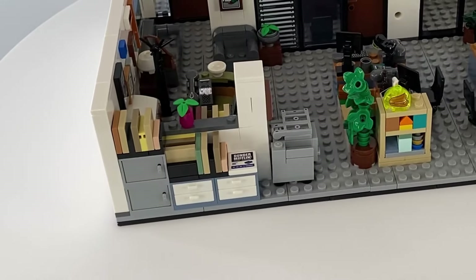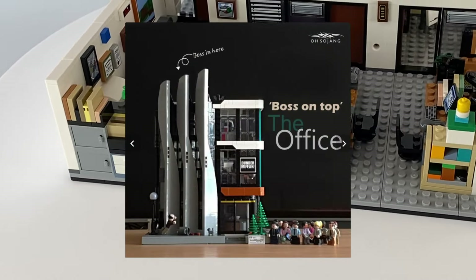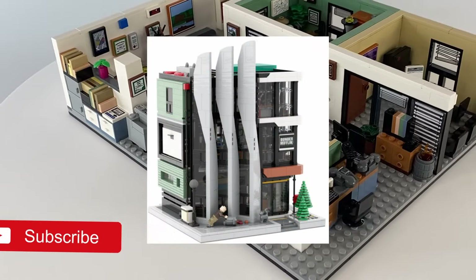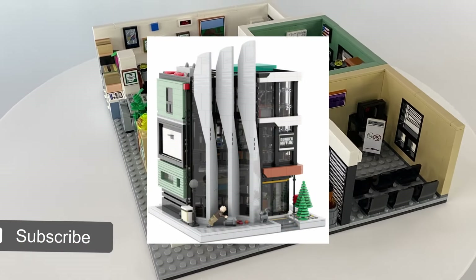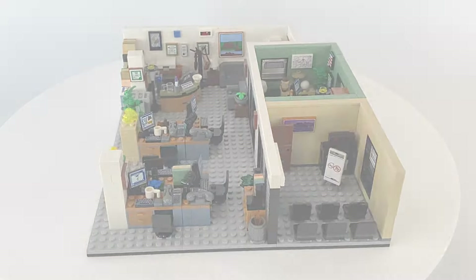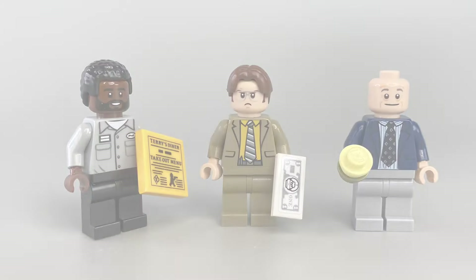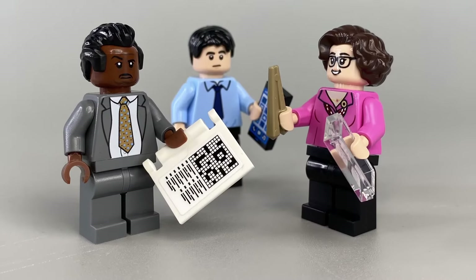There is one particular MOC build that has caught my eye, and I will be building it and doing a full review of that striking modular very soon, so remember to subscribe if you don't want to miss that. Anyway, that's it for the review — feel free to drop a comment, and now it's time for the money shots.